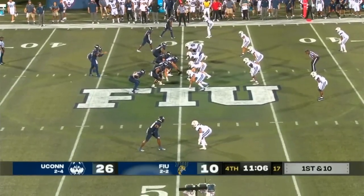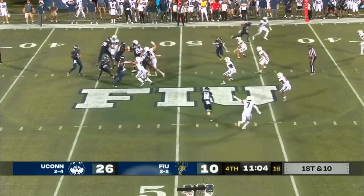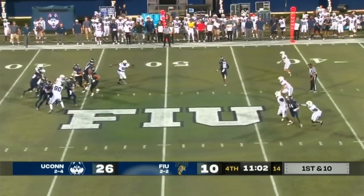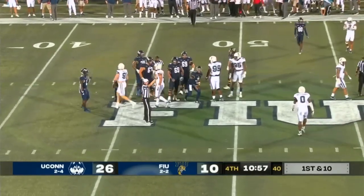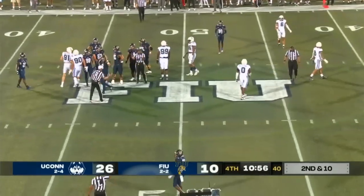He's been terrific this year. Play fake — James steps up and he'll be brought down from behind. Couldn't escape the pressure, and he'll be brought down for a loss.